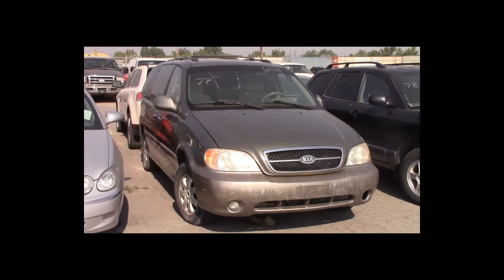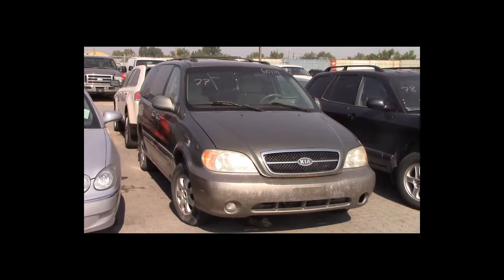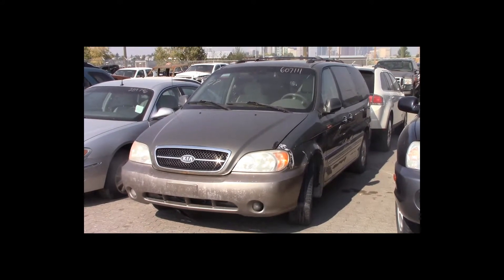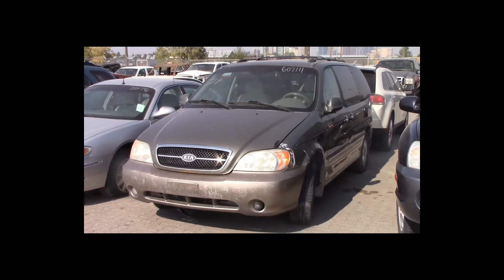Lot number 77 is a 2004 Kia Sedona. This vehicle is a 3.5-liter V6 with an automatic overdrive. It is loaded: power heated seats.